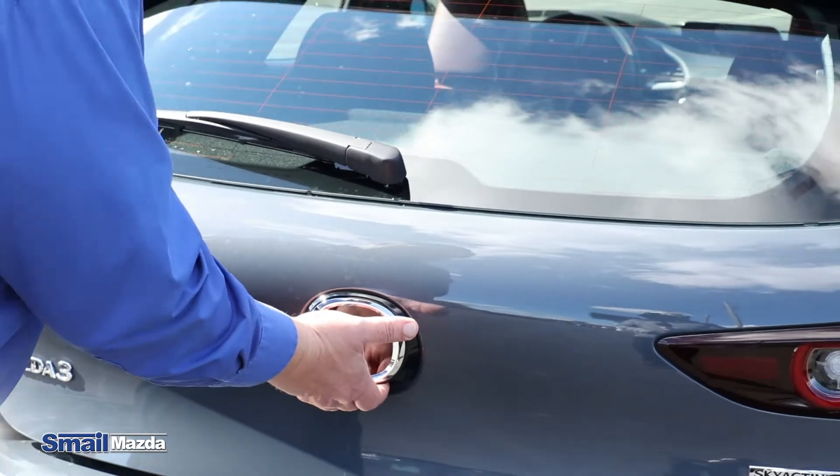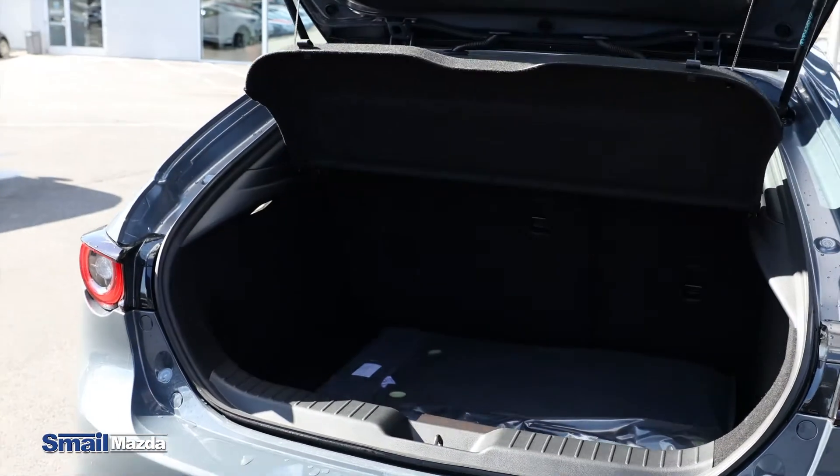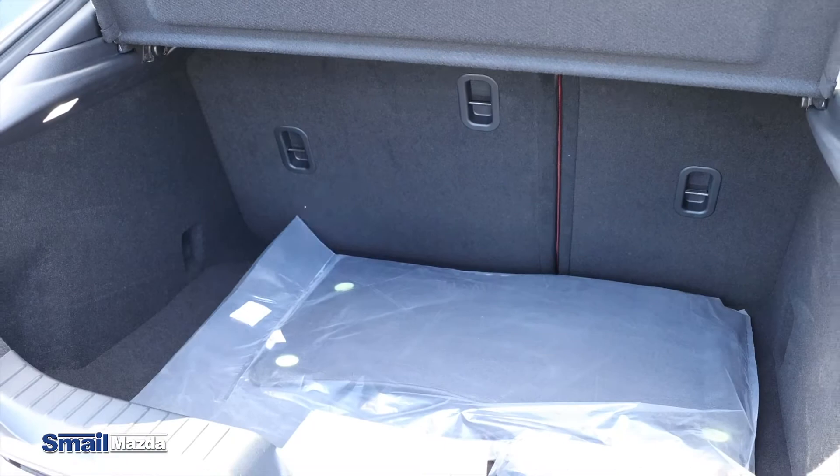Loads of space in the back for how small the vehicle itself is — plenty of room for what you might need: golf clubs, baseball bats, whatever.